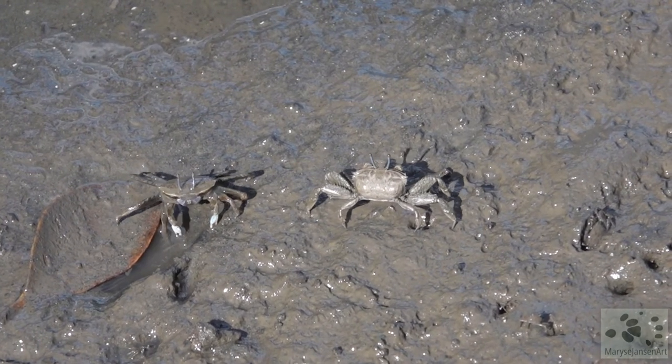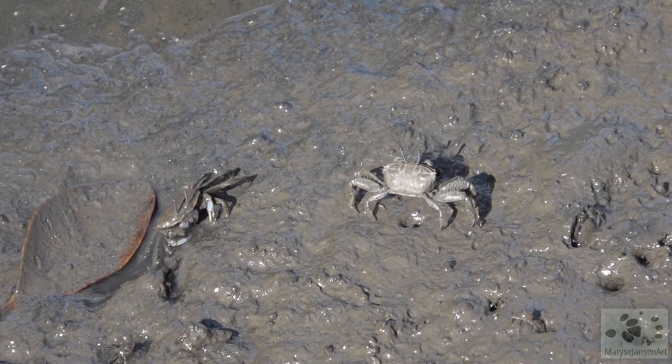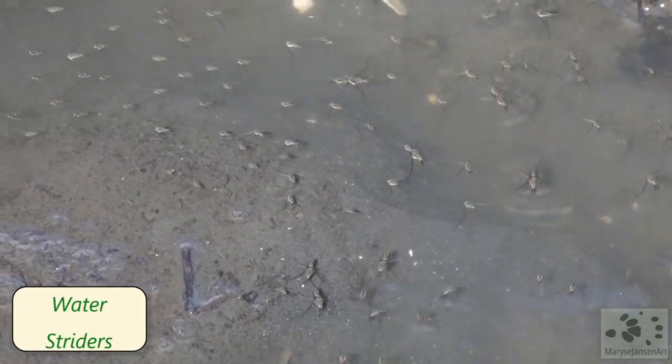Check out my blog this week to learn more about the little burrowing crabs of the mangroves — I'll put a link in the description. Wow, look at all these water striders here — so many.